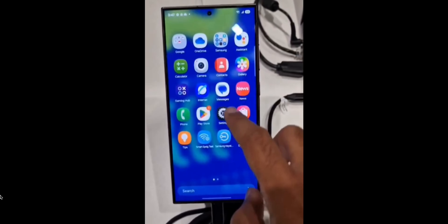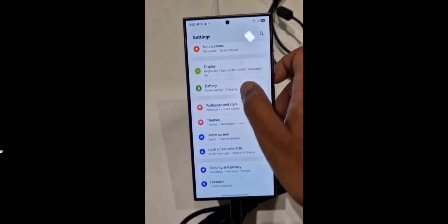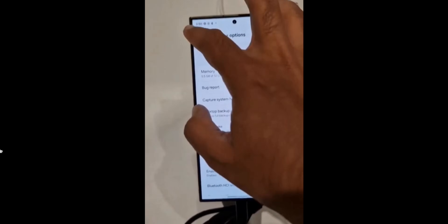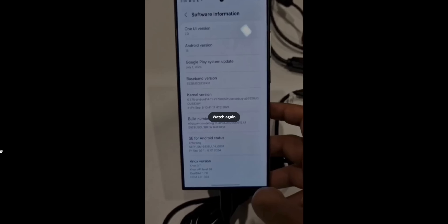One thing specifically noticed is the settings menu animation — when you open a setting or go back to the previous settings page, it transitions horizontally, like iOS, instead of the vertical transition we currently have on One UI. This may be borrowed from iOS, because iOS has similar transitions on the settings menu, and we are going to get that on One UI as well.